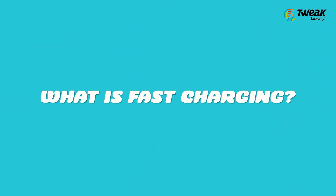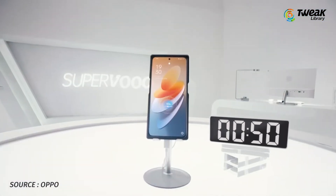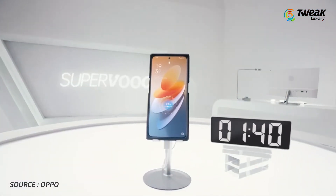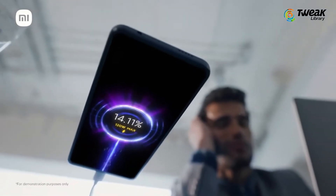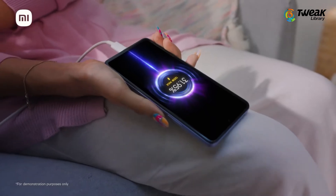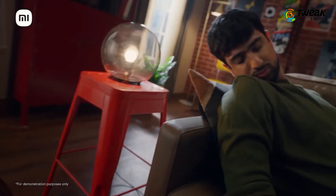Let's first understand what fast charging is. Fast charging is a feature that allows charging the device in just a fraction of the time it would typically take, and it tops up a phone's battery very easily. Anything above 10 watts is considered fast charging. However, there's no industry standard for it — the higher the number, the quicker the charging rate.